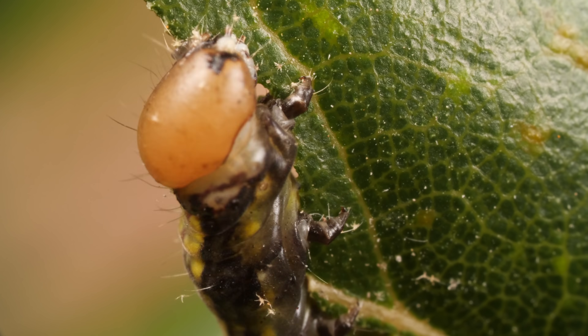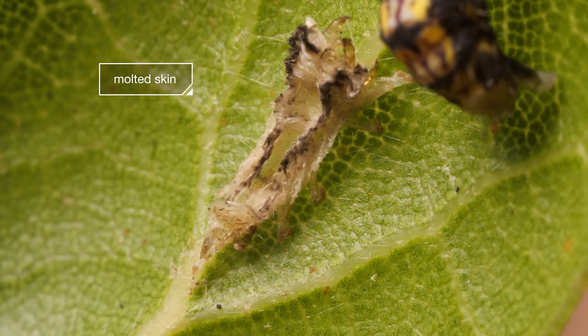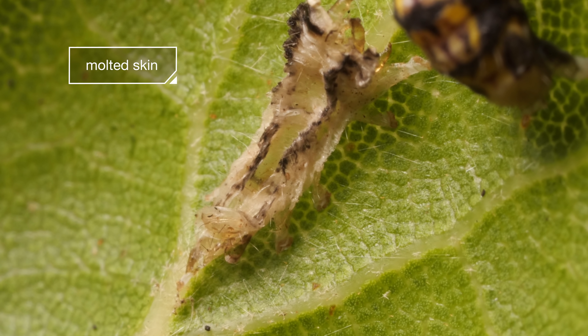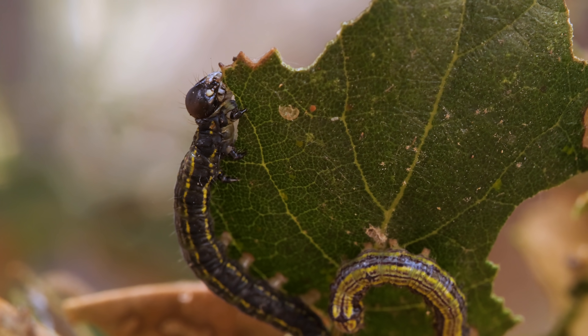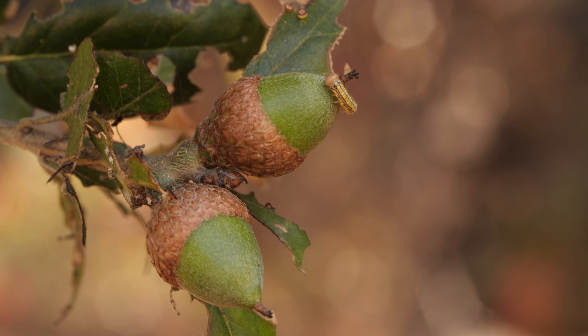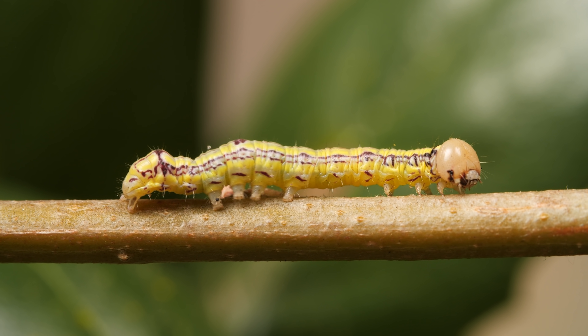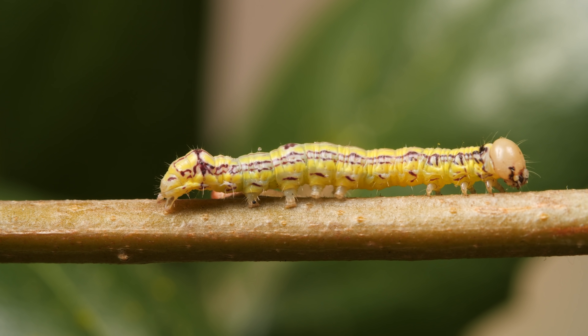The caterpillars eat and eat. They outgrow their skin six times. They stuff themselves in the daytime, when birds and other predators can spot them easily. Their bright colors may signal a gnarly taste that keeps enemies away.